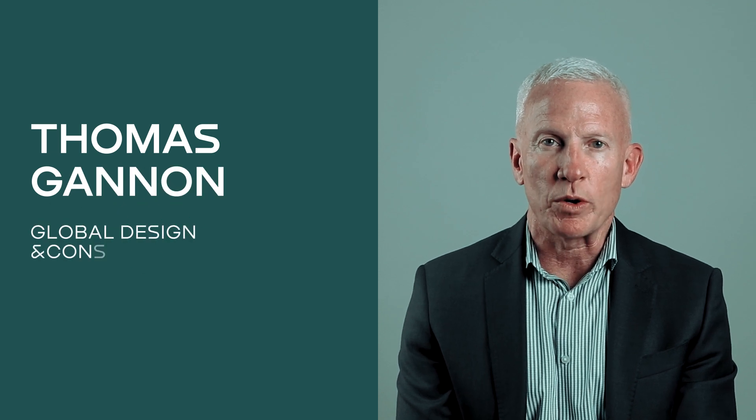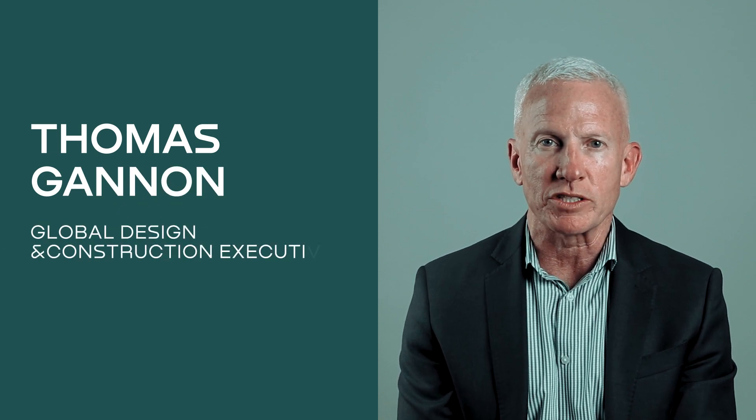Hi there, I am Thomas Gannon, a global design and construction executive with over 25 years experience delivering major projects and major programs worldwide. I am thrilled to be here today to tell you more about a construction project management course that I created in conjunction with Elevator.